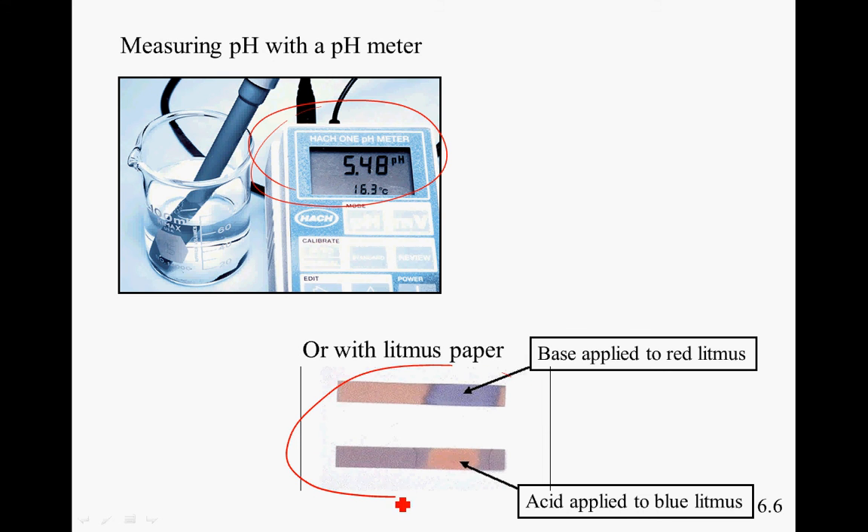This is litmus paper. If you dip part of it into the solution and it makes the red litmus paper turn blue, it's considered a base. If it's blue litmus paper and it turns red, that means it's an acid. These do not give an exact value, but they do give a simple yes-no answer.